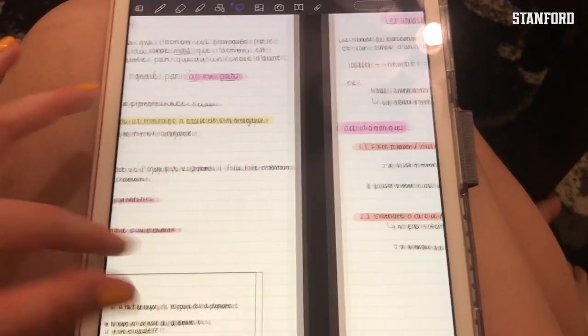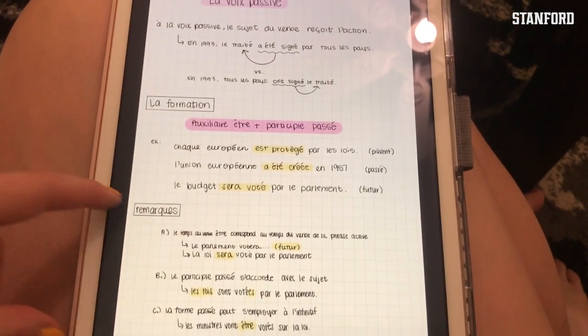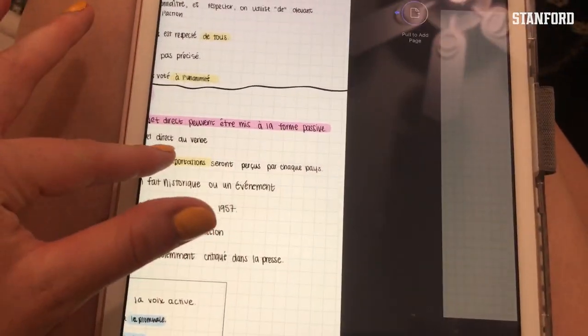Here's some of my French work that I did earlier today. I really like taking my notes on an iPad because I like how pretty it looks. I am a second year French student — I've been taking French since the eighth grade and I'm hopefully going to minor in it.